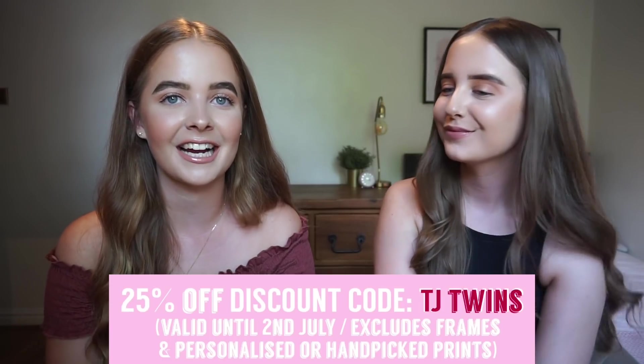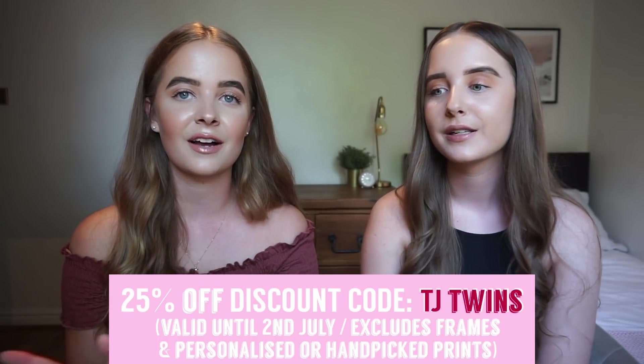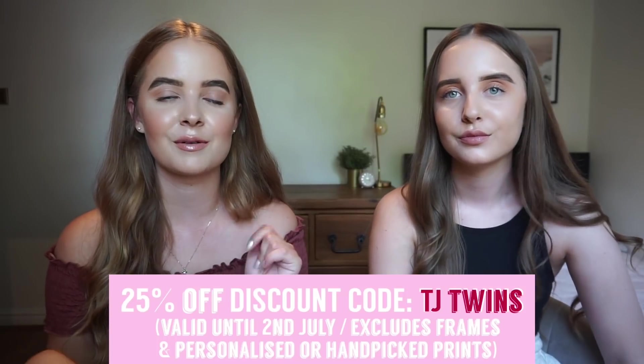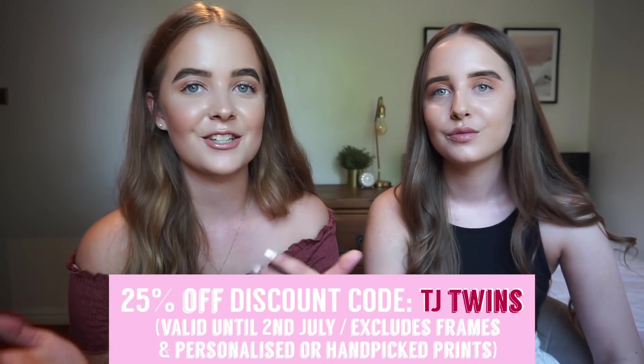This video is in collaboration with Decenio. If you haven't heard about them, you're about to — you can see a sneak peek in the back. We'll be going through all the prints we picked out as the video tour goes on. The most exciting part is that we actually have a discount code for you to get 25% off. It doesn't include frames or personalised prints, but it covers everything else and will be live until the 2nd of July — so get shopping!